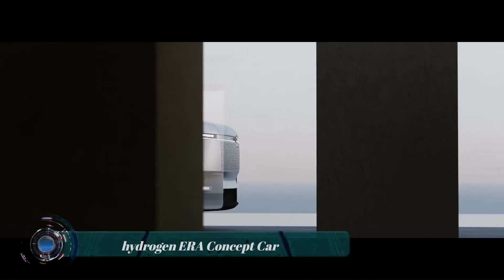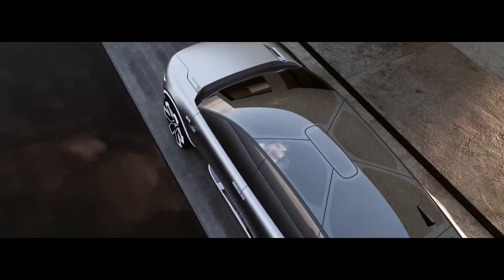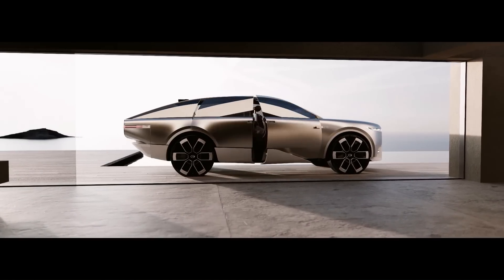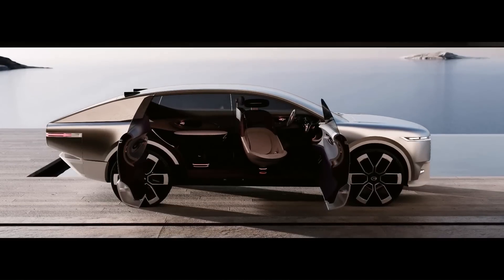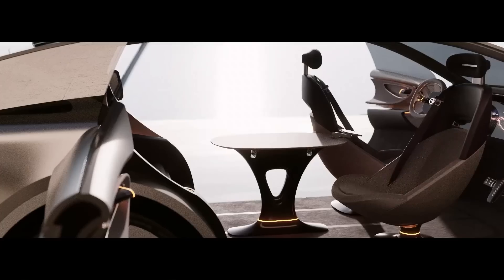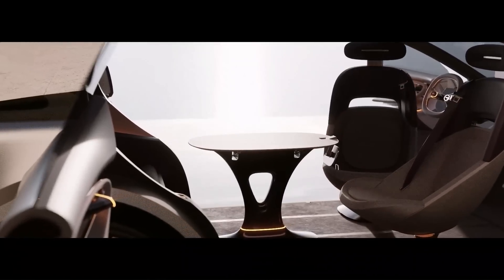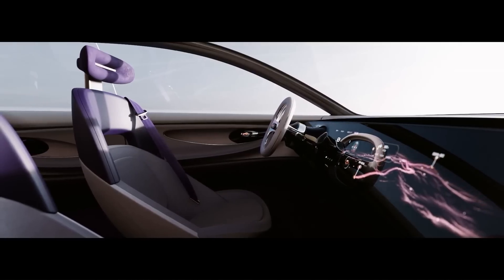The GAC Era concept is a futuristic hydrogen-powered SUV unveiled at the 2023 Guangzhou Auto Show, combining cutting-edge technology with sustainable design. The Era's interior is designed for comfort and luxury — the seats are upholstered in bio-based mycelium leather made from mushrooms. The dashboard is dominated by a large Mercedes-style display, with a driver-centric screen and touch-sensitive controls.